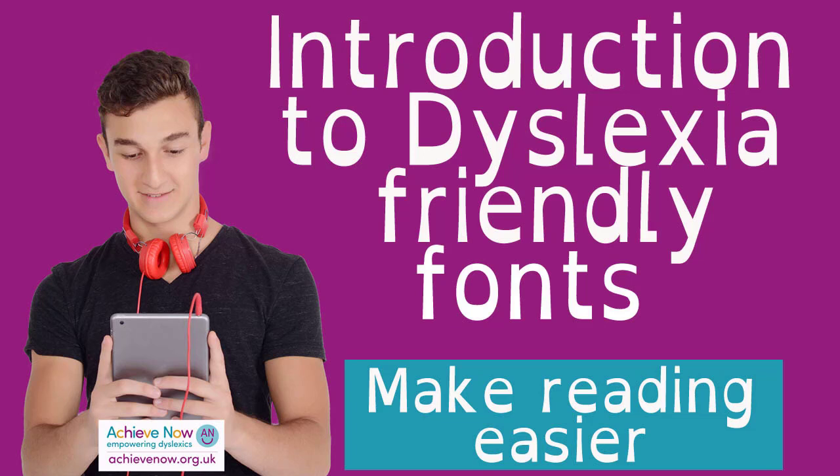Hi, Caroline Bateman here. I'm just going to do a very quick video to introduce you to dyslexia-friendly fonts. I was working with a number of students today and they all said what a huge difference using dyslexia-friendly fonts made to them. They said it stopped the text moving and made it much easier to read.